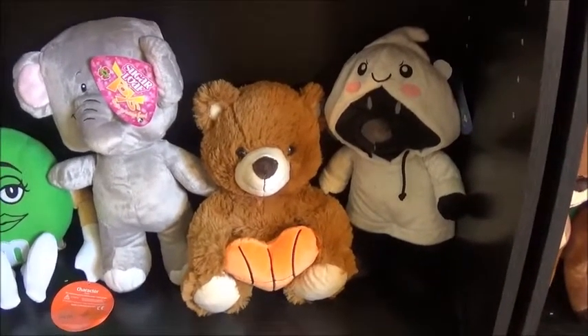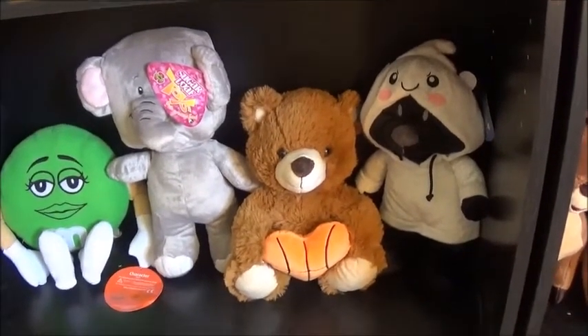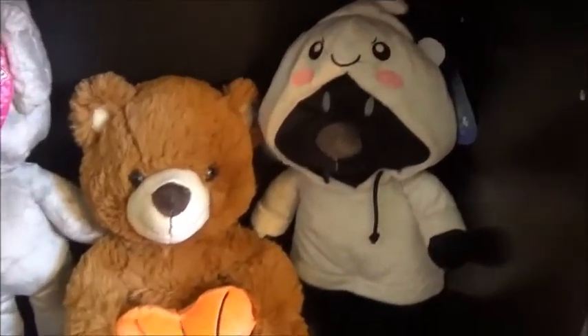The Hoodie Bear is one of my favorites because they're a little sentimental to me. I've got a lot of the Halloween Hoodie Bears and I probably won't ever get rid of them, because I got those when I first started really getting back into clawing and filming myself. They're also just really cute — seriously, look at that, they're just adorable.